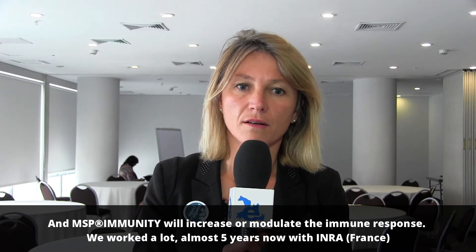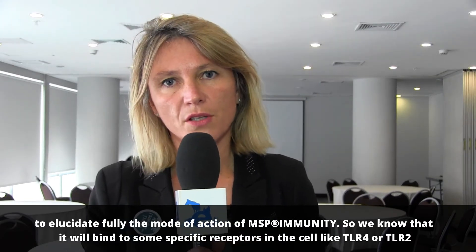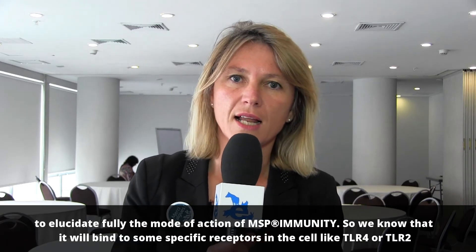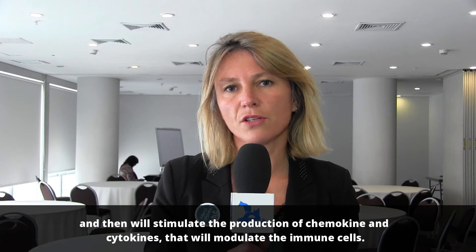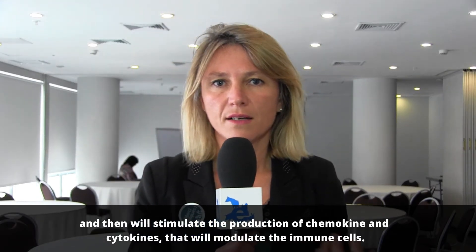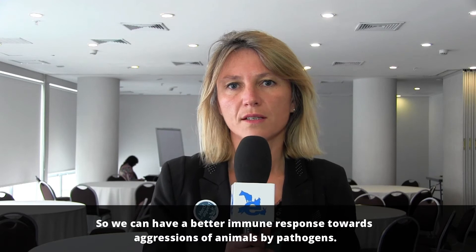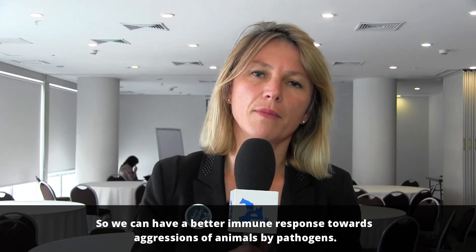We have worked closely with INRA for almost five years now to fully elucidate the mode of action of MSP immunity. We know that it binds to specific receptors in the cell like TLR4 or TLR2, and then stimulates the production of chemokines and cytokines that modulate immune cells, enabling a better immune response against aggressions by pathogens.